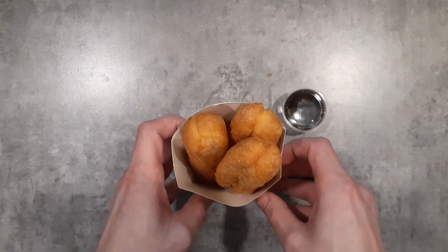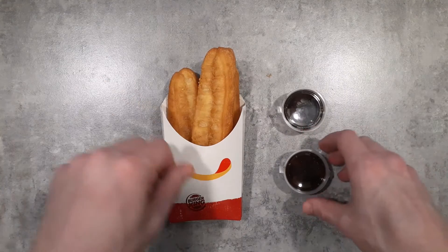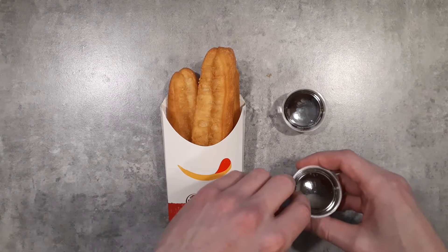So let's try these out. I've had the McDonald's ones a couple of times. I think I had Burger King's one time, but probably a long time ago at this point.